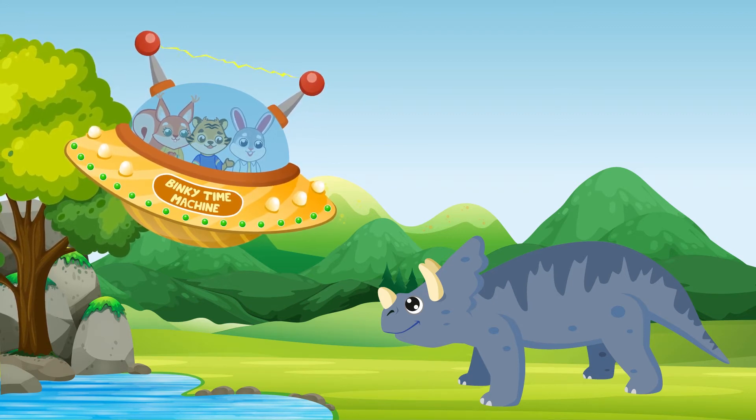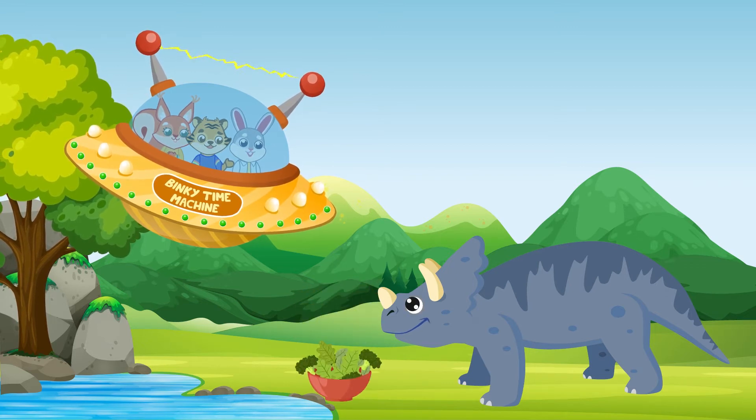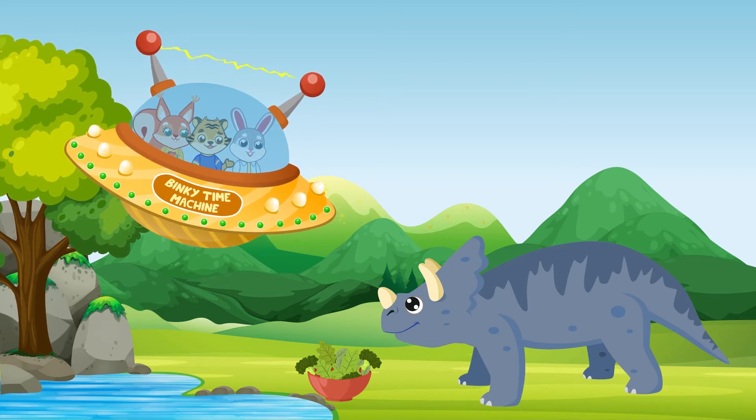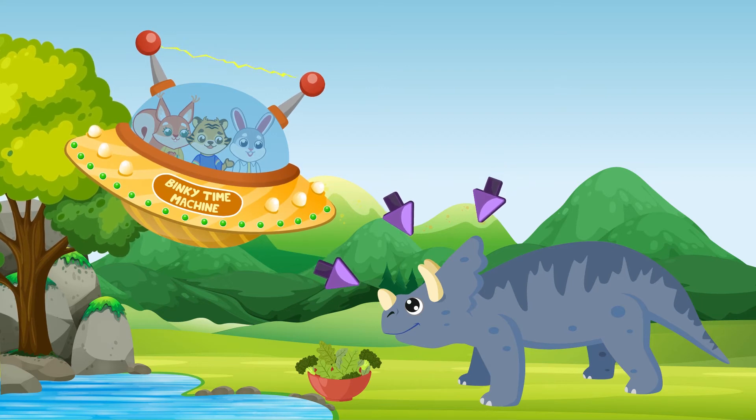After waving goodbye to the T-Rex, Binky and his friends visit the Triceratops. Unlike T-Rex, Triceratops was a plant-eating, or herbivore, dinosaur. It is easily recognized thanks to the three horns on its face and the unique frill around its head. The name Triceratops means three-horned face. Triceratops lived in the late Cretaceous period of the Mesozoic Era.